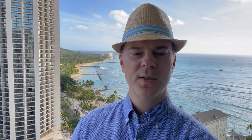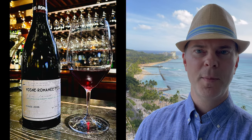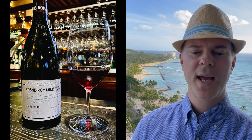Coming in at number eight was the 2006 Domaine de la Romanée-Conti Vosne-Romanée Premier Cru Cuvée Duvault-Blochet. This wine is produced using younger vines from Échezeaux, Grands Échezeaux, Romanée-Saint-Vivant, and Richebourg. While it took a while for this wine to open up, following a 90-minute decant it really started coming to life.